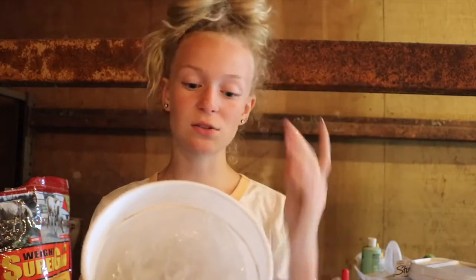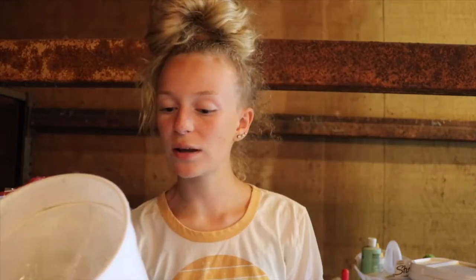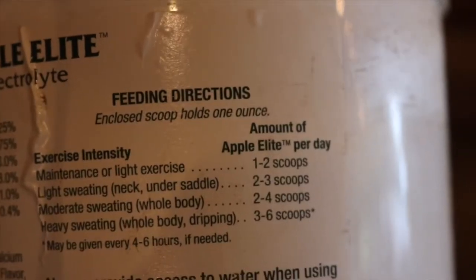It has 73% salt maximum, 0.75% calcium maximum, 0.4% magnesium, and potassium. It doesn't have anything crazy and is just good. On the back — which I've never seen this before — it shows exercise intensity. You can give it to your horse every four to six hours if needed, or you can use the instructions right here. It helps muscle function and fluid balance.